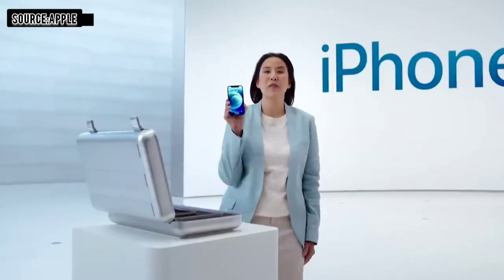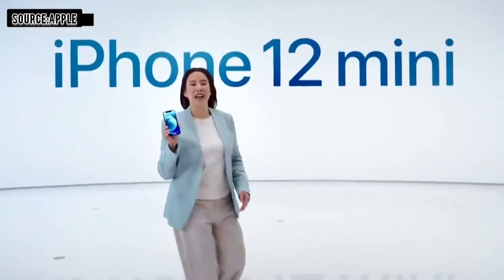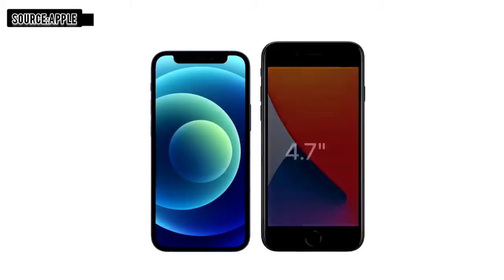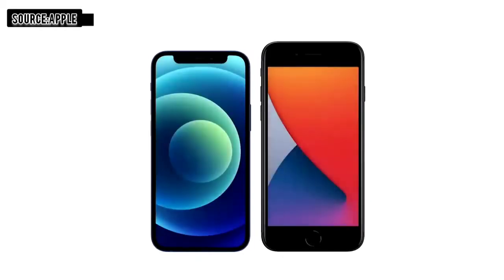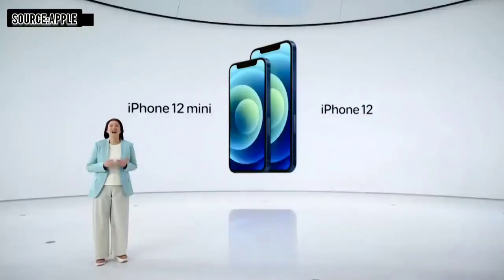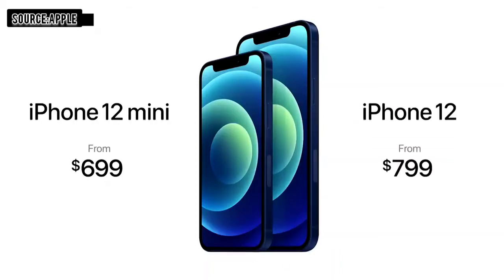This is iPhone 12 mini. With its amazing size, it fits in the palm of your hand while still keeping the expansive edge-to-edge Super Retina XDR display. It's smaller and lighter than our 4.7-inch models like iPhone 8, but with a larger 5.4-inch display that lets you see so much more. With its compact size, the iPhone 12 mini has the exact same features as iPhone 12. The iPhone 12 lineup will start at just $699 for iPhone 12 mini and $799 for iPhone 12.